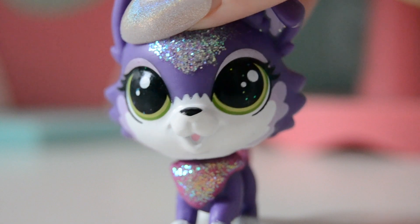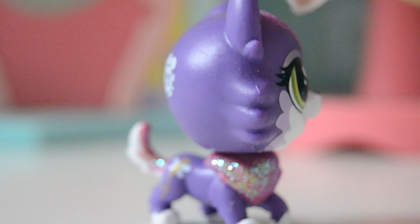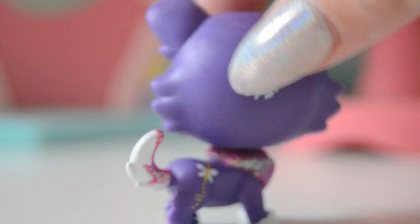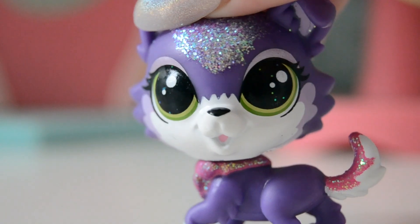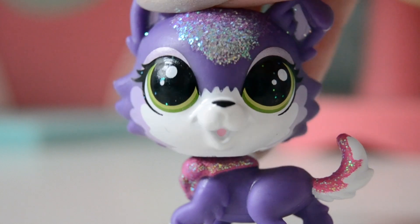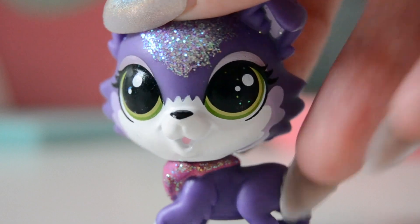Moving on to number 4 is this Littlest Pet Shop Husky. This one is also really detailed, and I'm pretty sure that's why I think they are the prettiest. She has this flower on her back, and she is just so, so pretty. She has some beautiful glitters on her head, on her chest, and also on her tail, and the colors are so pretty together. I just think she is so pretty.